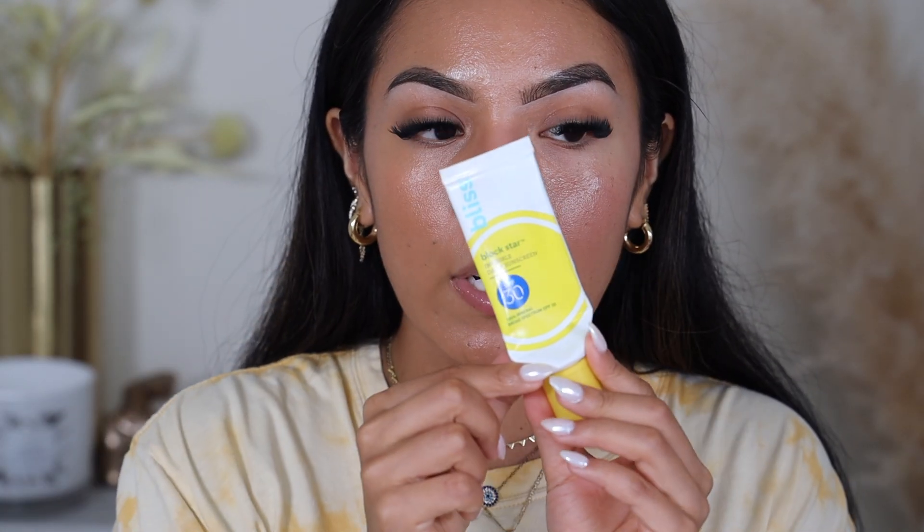I like to go in with a nice tinted sunscreen every day — my preference tends to be the Bliss one, which I'm almost out of. I also recently started using the Elta MD, but I kind of like the Bliss one better — the Elta MD pills on me sometimes. Anyway, I really like how the e.l.f. product looks. Let me touch it — it's not too sticky either. It definitely evens out the skin very beautifully.